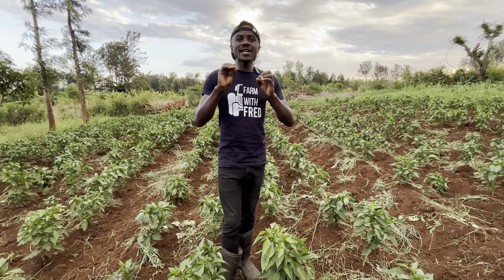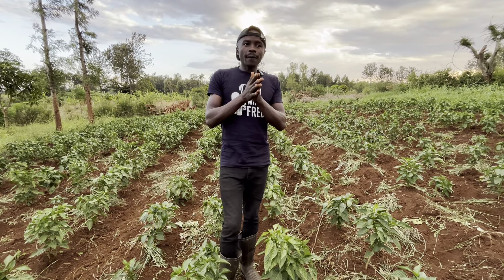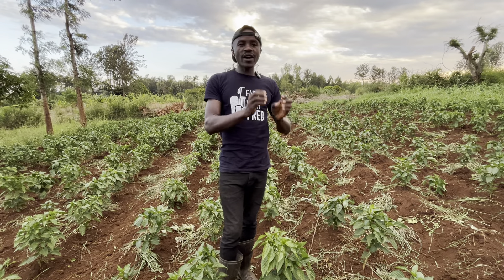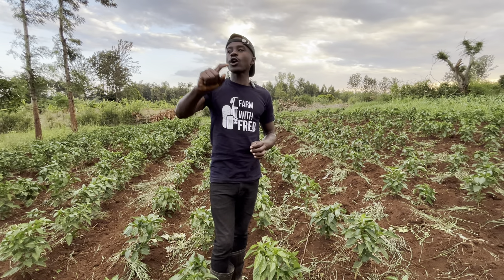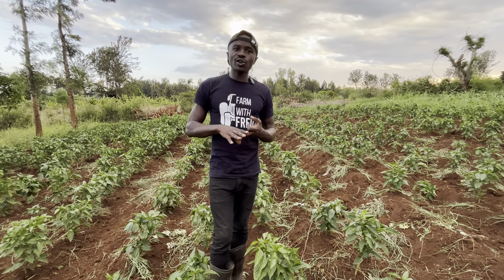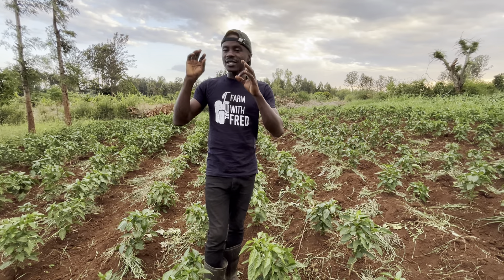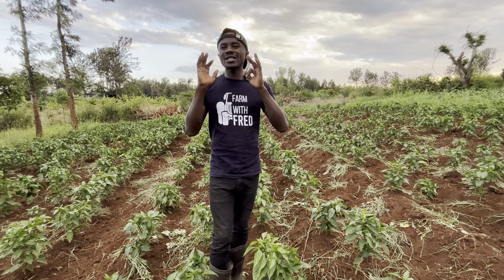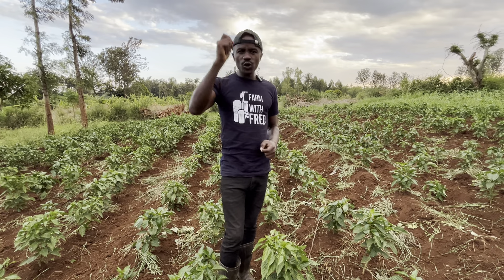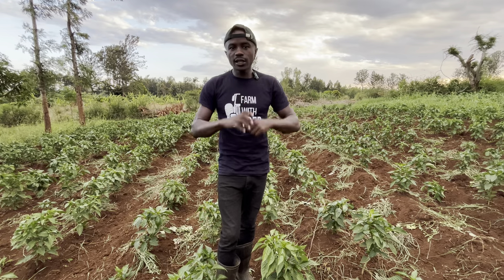The second thing is pest control. Pests are the biggest enemy. When you fail to control pests, you start losing what will give you fruits. The next thing is disease control — it goes hand in hand with pest control. You fail to control pests and disease, you are done. You are not going to get the fruit. But the last and most important point is nutrition.